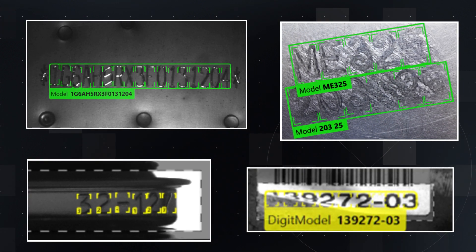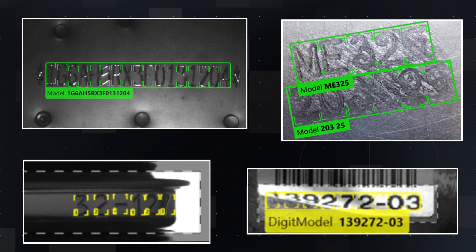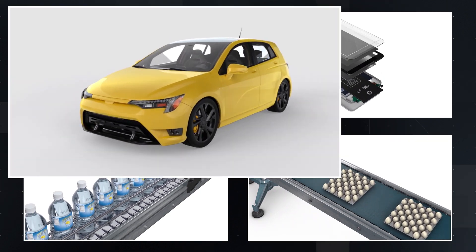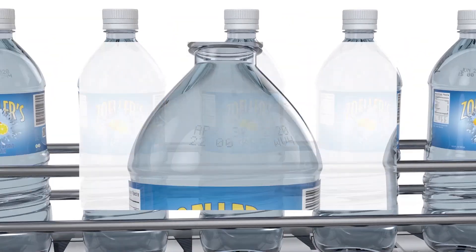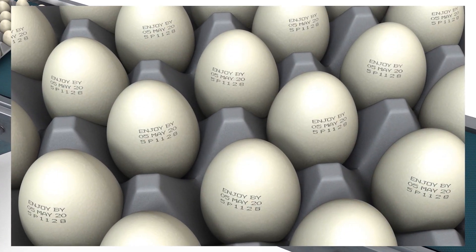Cognex Deep Learning is a powerful example-based solution that excels at deciphering codes under less than ideal conditions. Deep Learning-based OCR is flexible, able to read challenging characters marked on many different material types, including codes on boss-on engine blocks, etched onto smartphone batteries, stamped onto clear water bottles, and even printed directly on eggshells.